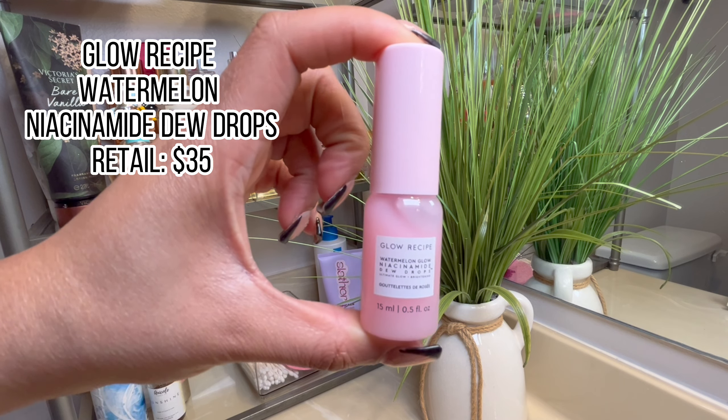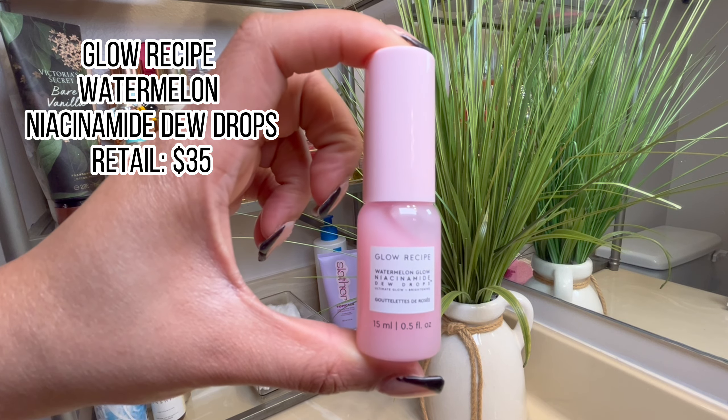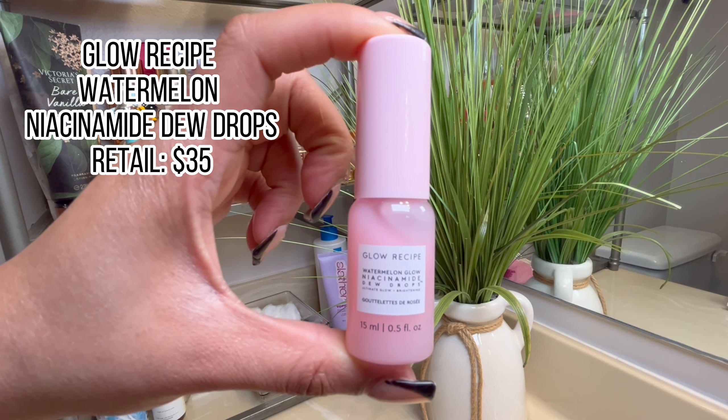Next I have the Glow Recipe Watermelon Niacinamide Dew Drops. These again retail for about $34 to $35, but I do have the birthday gift size. This is another product I've only been using for about two days so I don't have an in-depth review yet, but I promise I will let y'all know.